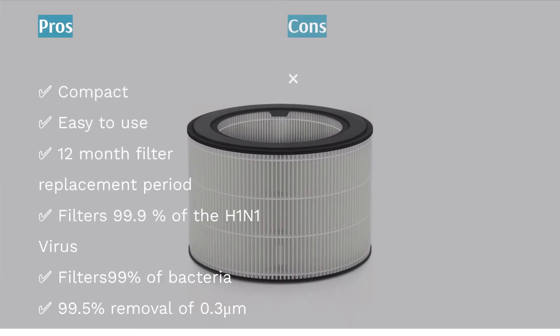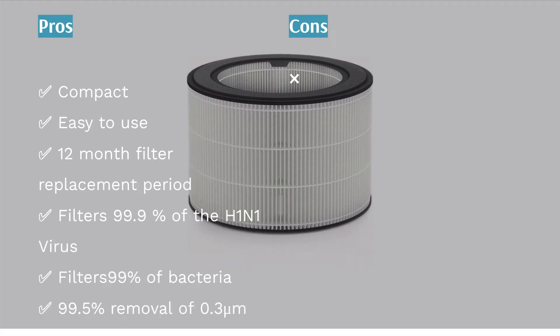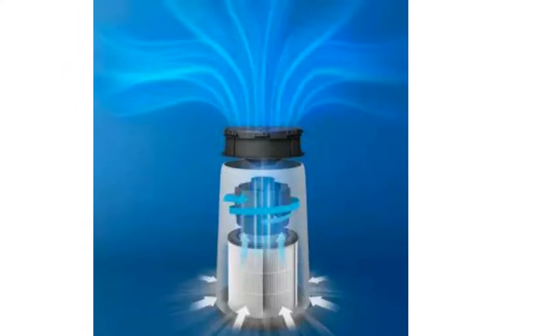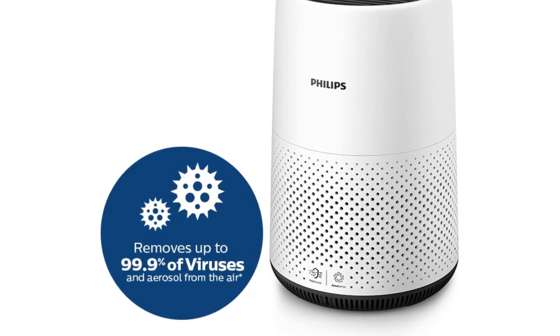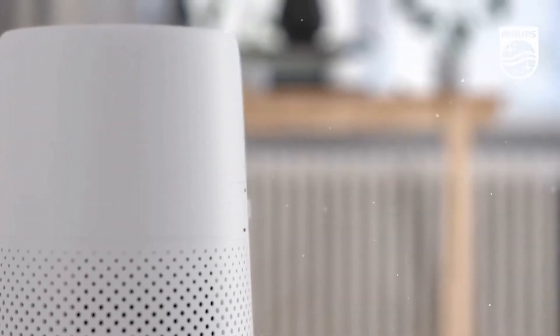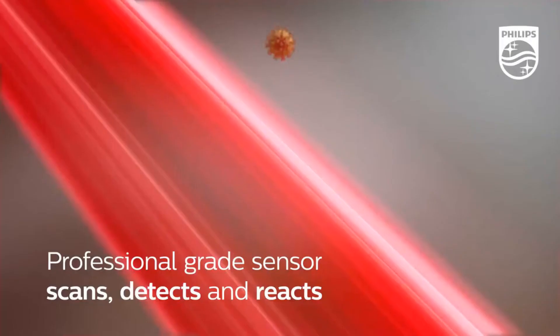The next product is the Philips Air Purifier 800 Series AC0820/30 — best small HEPA air purifier. Tiny but mighty, that's what we can say about it. With coverage of 49 square meters, this purifier cleanses away 99.5% of air pollutants. Its intelligent auto purification mode can sense the slightest change in the air.